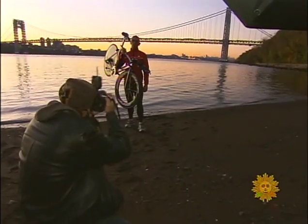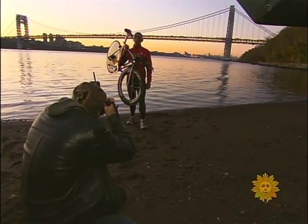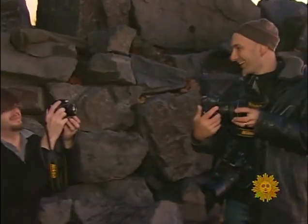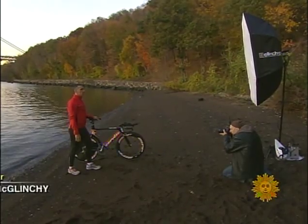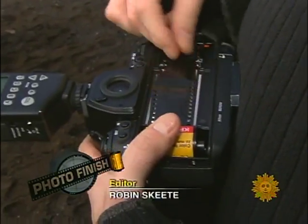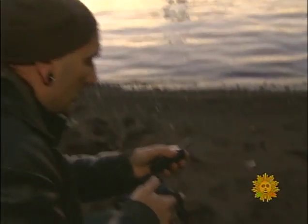A professional photographer for more than 20 years, Kent shoots mostly digital now — but this is a job for film. There we go. Gotta love the sound of a film camera. Not just any film: Kodachrome. It just reproduces colors in a way that most other films never did, and it lasts forever.